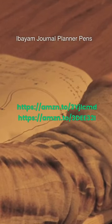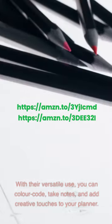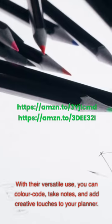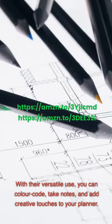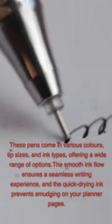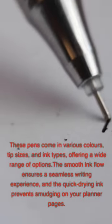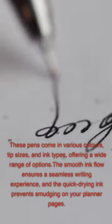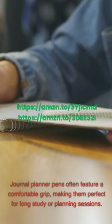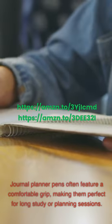ABAYM Journal Planner Pens: Journal planner pens are an essential addition to your school supplies. With their versatile use, you can color code, take notes, and add creative touches to your planner. These pens come in various colors, tip sizes, and ink types, offering a wide range of options. The smooth ink flow ensures a seamless writing experience, and the quick-drying ink prevents smudging on your planner pages. Journal planner pens often feature a comfortable grip, making them perfect for long study or planning sessions.